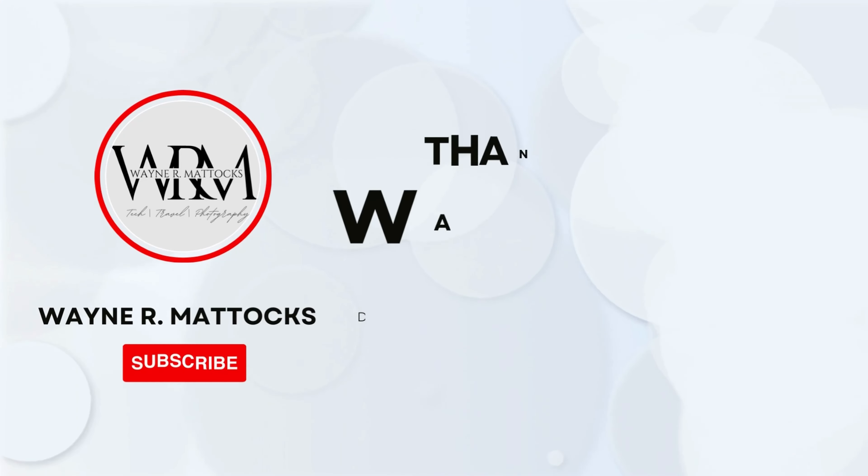Thanks for sticking with the channel and watching my videos. For everyone commenting, subscribing, and giving thumbs up — thank you. You helped get the channel over the 1000 subscriber mark and I really appreciate that. I'm working hard to grow the channel, and I have a few equipment reviews coming up as well. Take care, guys.